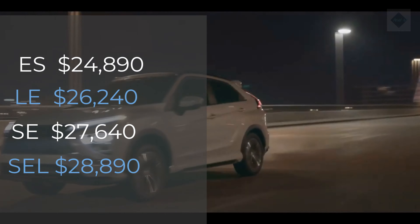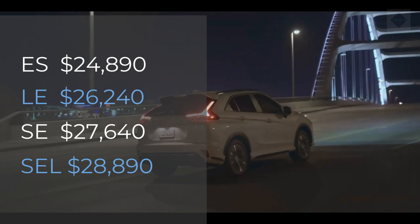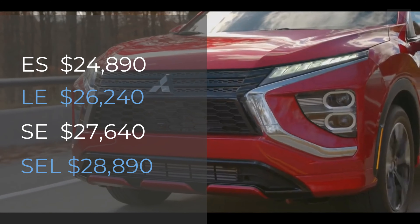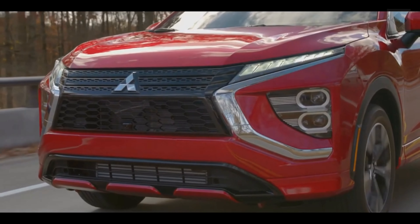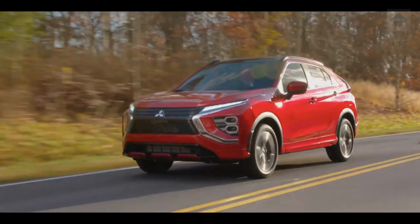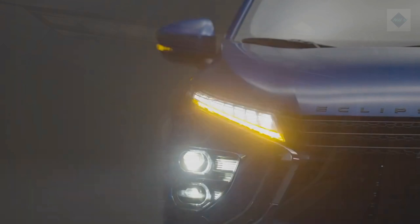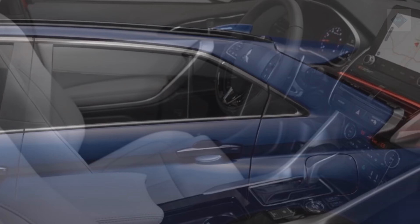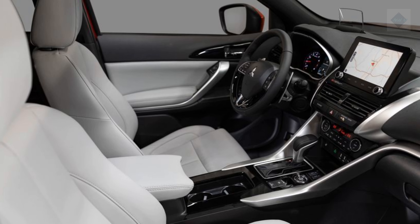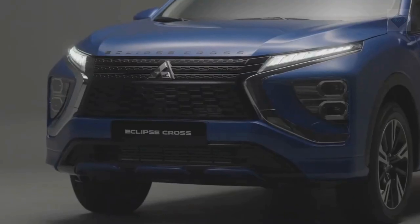Pricing and which one to buy. The base S starts at $24,890, the LE at $26,240, the SE at $27,640, and the SEL at $28,890. The SE model represents the best balance of value and features, adding keyless remote entry with push-button start, a host of driver assistance features, and dual-zone automatic climate control over the LE. Front-wheel drive is standard on the SE, but all-wheel drive can be added for an additional fee.